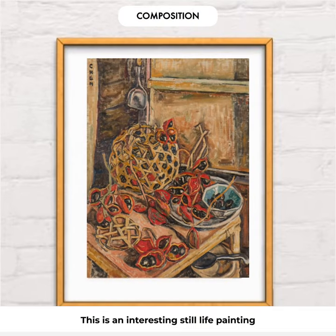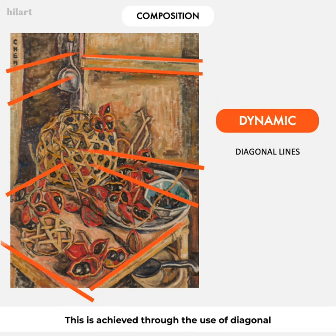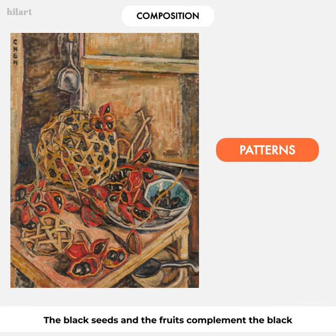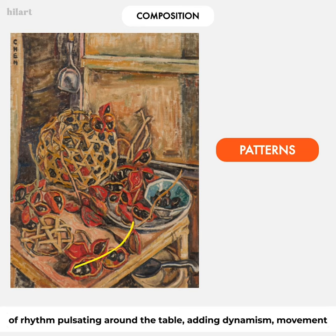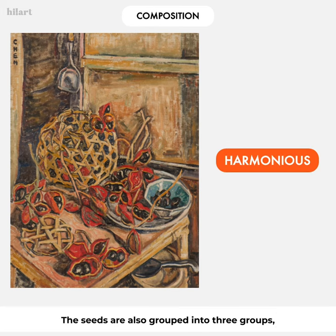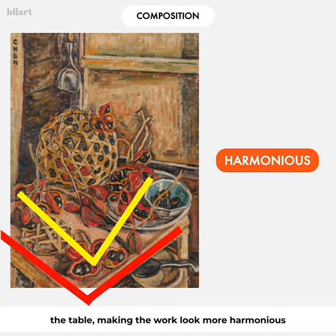This is an interesting still life painting because Georgette has made the composition dynamic despite it being a static image. This is achieved through the use of diagonal lines, as seen in the wooden panels in the background, the tables in the foreground, and the seemingly random placement of fruits. The black seeds in the fruits complement the black holes in the basket, creating patterns and a sense of rhythm pulsating around the table. The seeds are also grouped into three groups forming a triangle that follows the contours of the table, making the work look more harmonious.